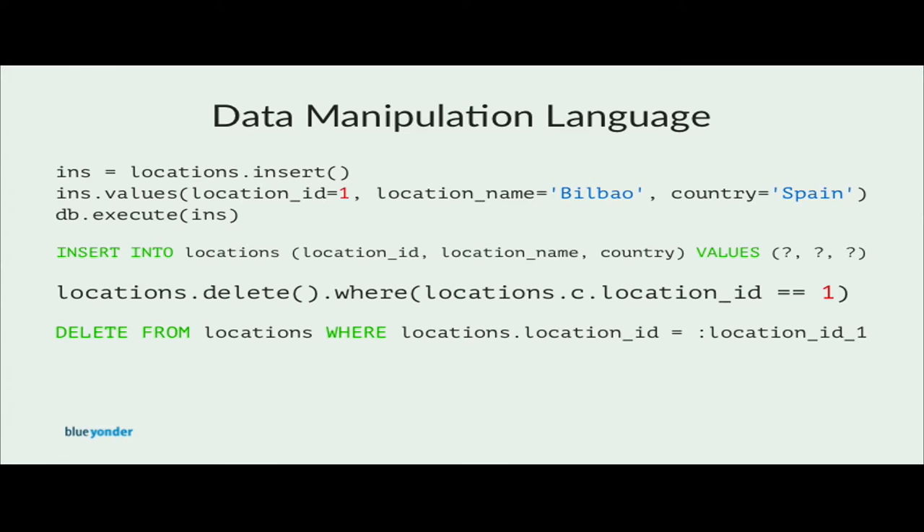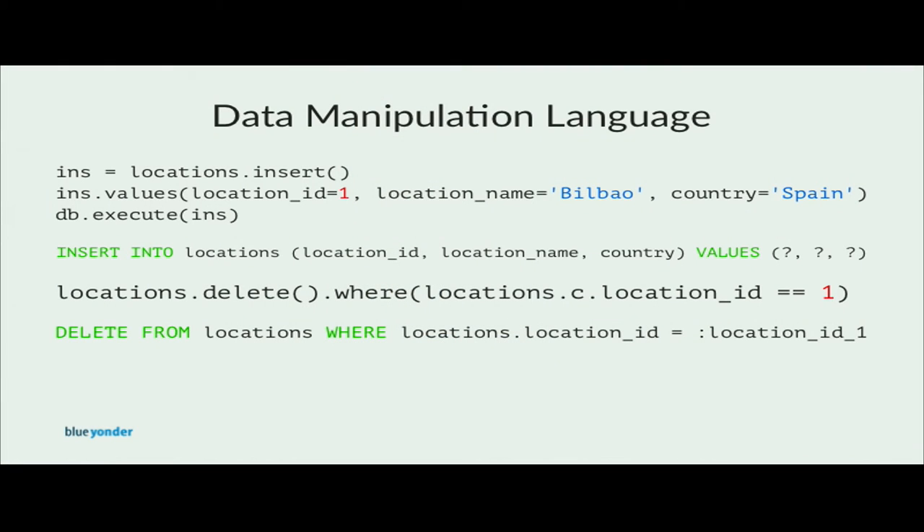You can use the SQLAlchemy expression language to insert data into tables. You call the insert method of a table object to create an insert statement and then add the values with keyword arguments for each column. Parameters are used to ensure that data has been properly escaped, which disables security issues such as SQL injection attacks. We can also insert multiple records at once by using a list of dictionaries. SQLAlchemy heavily relies on method chaining to add additional clauses or restrictions to a statement, all done in a very clean syntax that integrates nicely with Python.